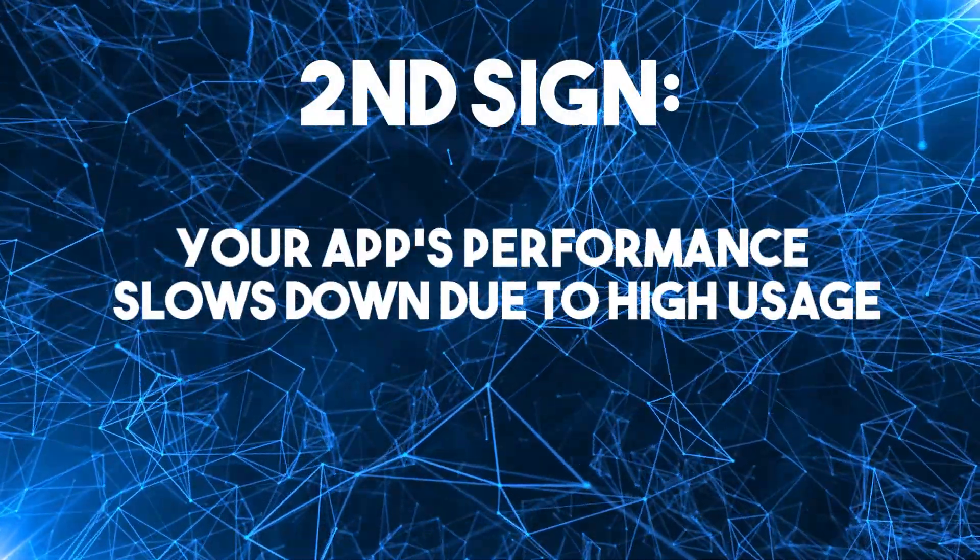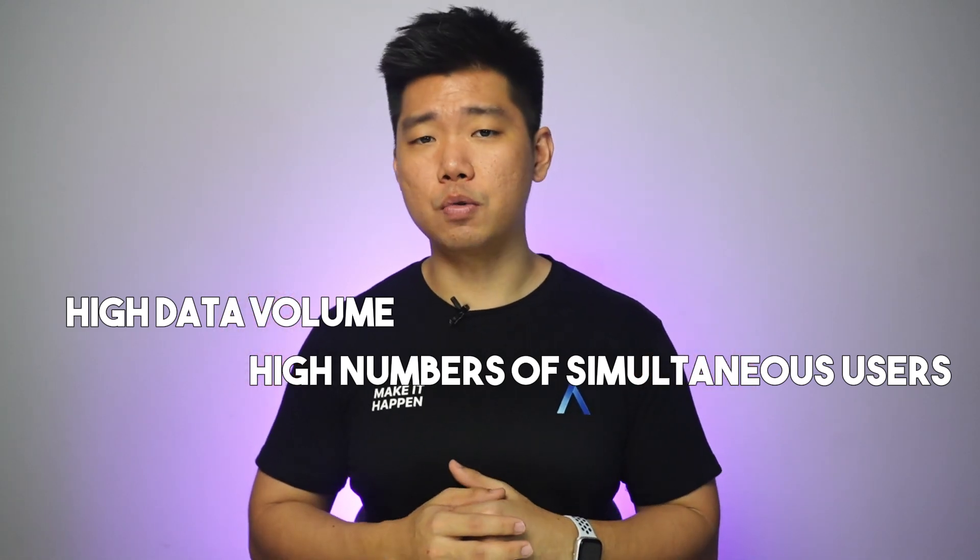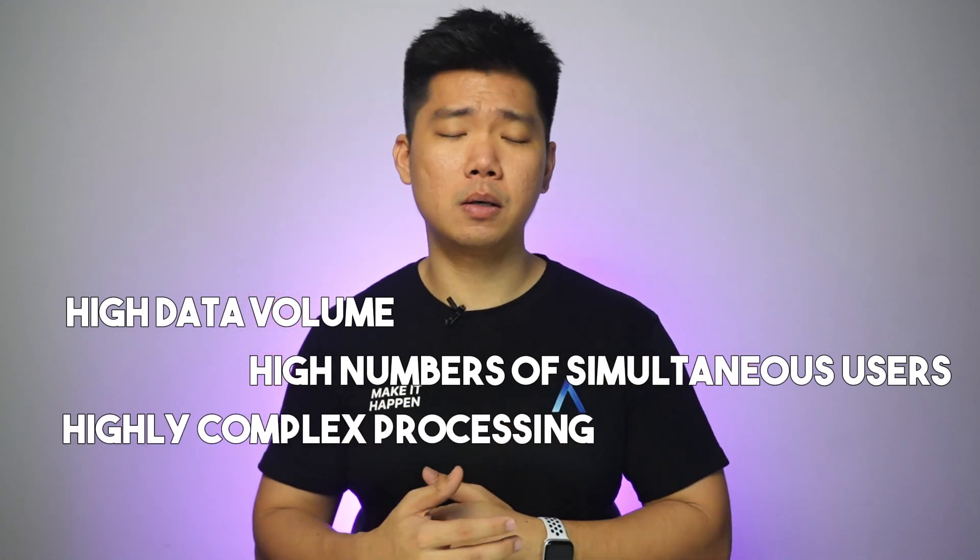Second sign: your app's performance slows down because of high usage. Especially when your app deals with high data volume, high numbers of simultaneous users, highly complex processing, or all of the above.